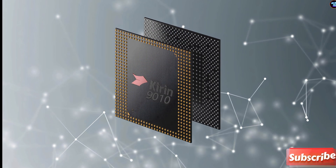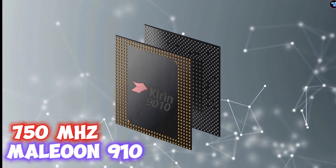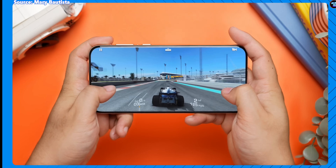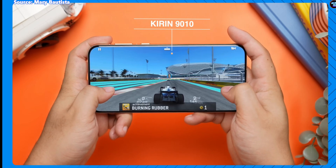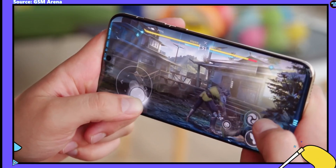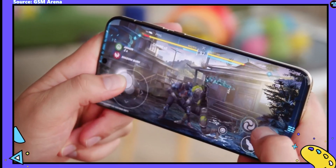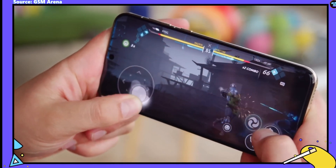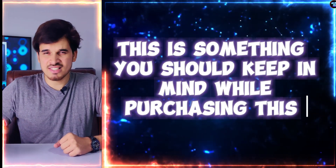Talking about the GPU, the Kirin 9000 10 is equipped with a Mako 910 GPU operating at a frequency of 750MHz. This GPU offers performance similar to that of the Snapdragon 865, which was launched almost five years ago. So it's a shame to see this on a $1,600 Huawei Pura 7 Ultra, a 2024 flagship smartphone. This will directly impact the smartphone's gaming capabilities — something to keep in mind while purchasing this smartphone.